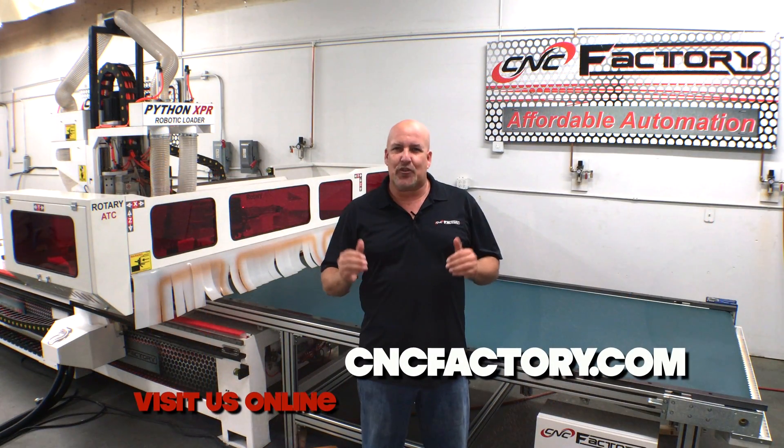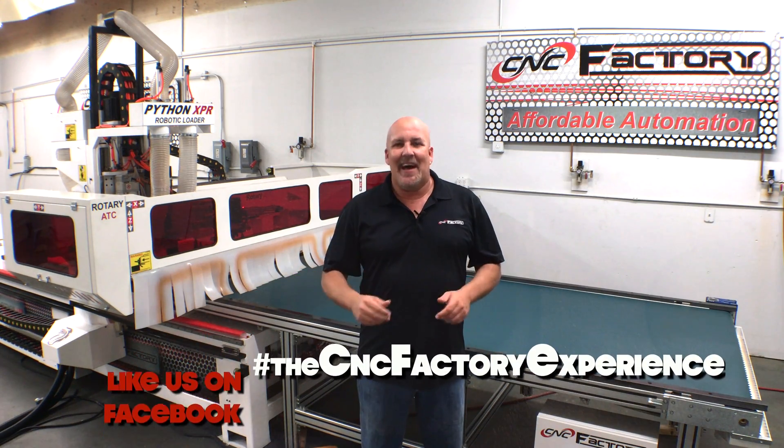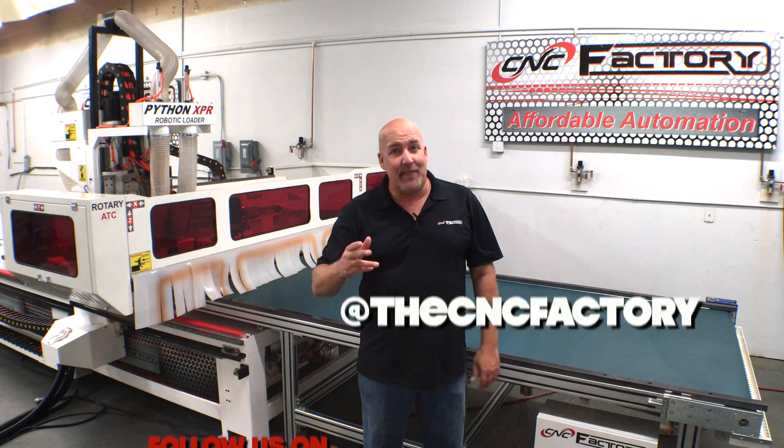CNC Factory strives to make automation affordable and has done it again with the Python XPR. My name is Chris Corrales. Thank you for watching.